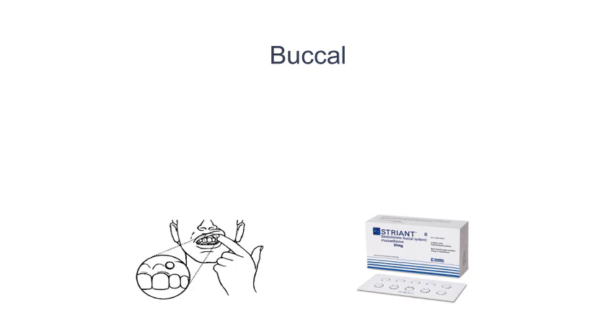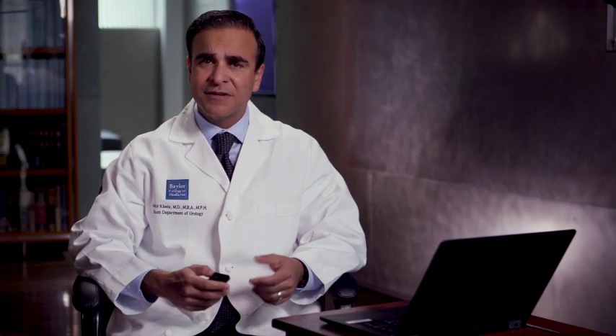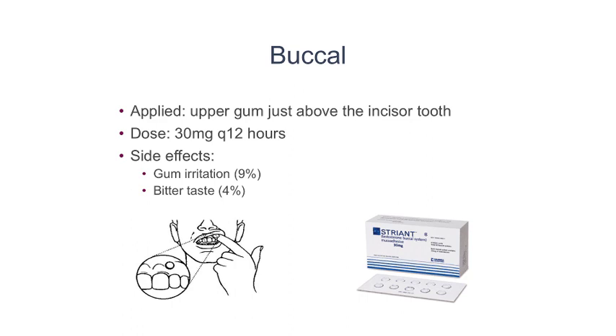One formulation that's not commonly used is the buccal formulation. Basically, it's a small patch that's placed on the gum below the lip, and this is changed every 12 hours. This is also known as Striant. The side effects include gum irritation in 9% of patients and bitter taste in 4% of patients.